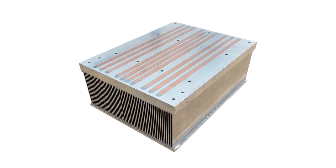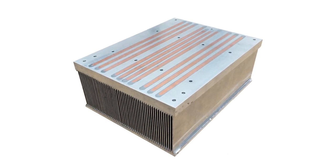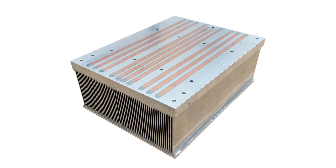Mersen embedded heat pipe heat sinks provide a fast expansion of heat throughout the surface of the base of the heat sink, providing a very fast and effective cooling. For more information on Mersen cooling solutions, please visit ep.mersen.com. Thank you for watching another episode of Mersen Minute.